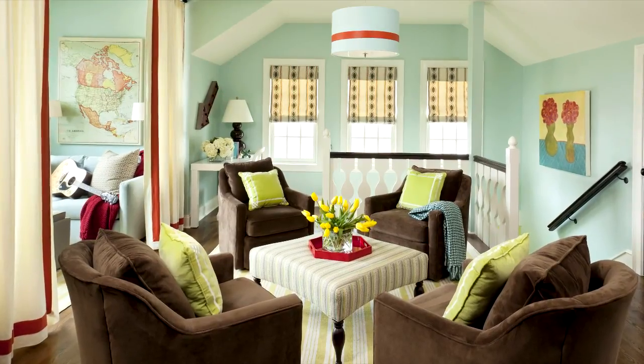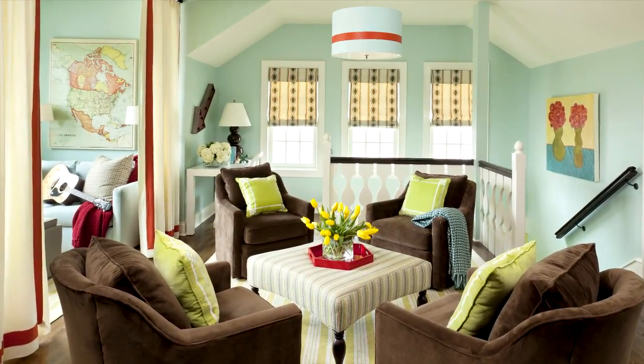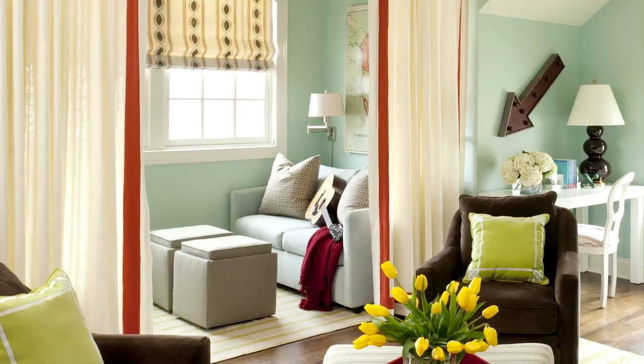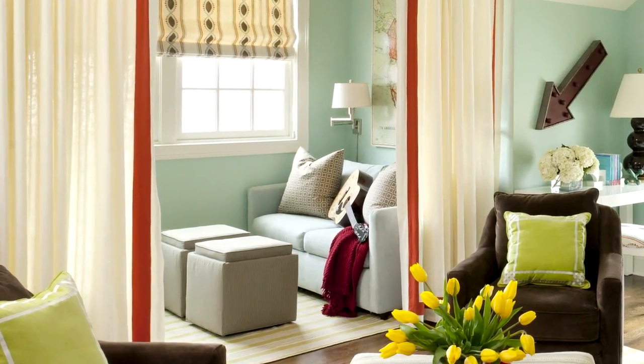This multi-zone teen den blends a snack bar and a conversation area for four with an interactive chalkboard door, and a TV and gaming nook with privacy curtains.